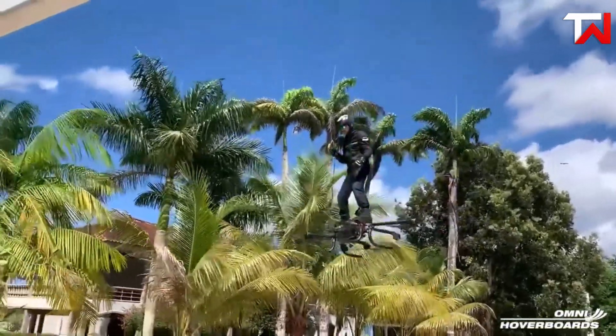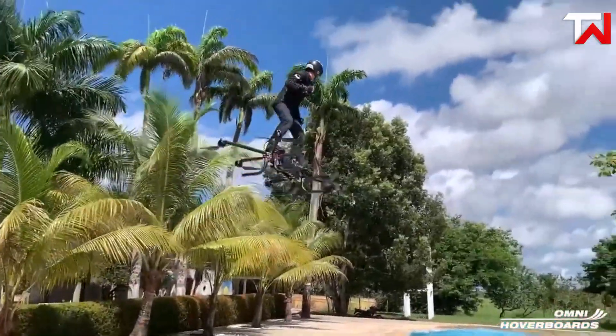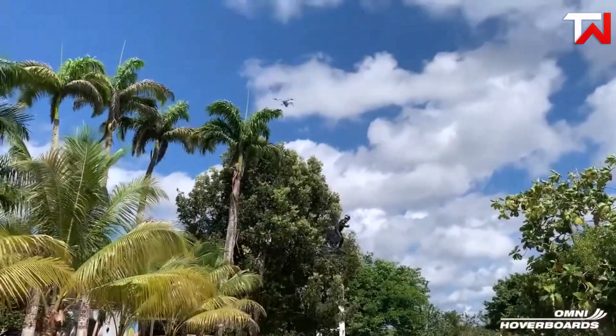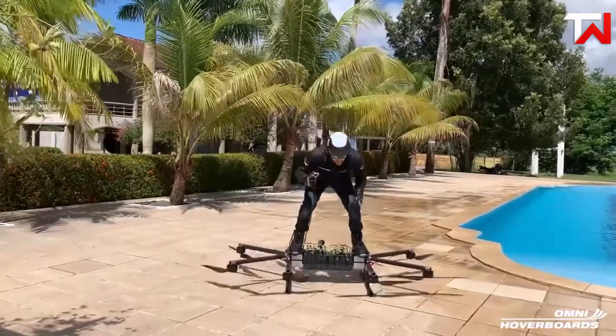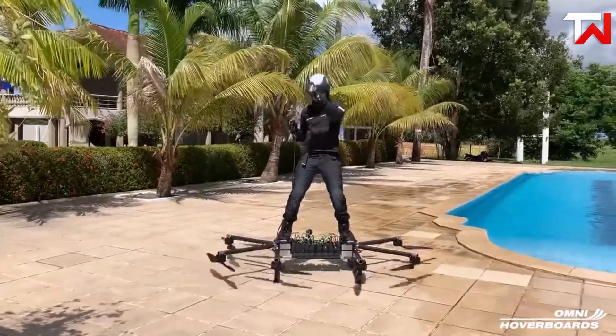If one motor or propeller fails, others can maintain stability for a safe landing. Although the exact dimensions remain unclear, it's estimated to be about 2.5 meters wide, making it a substantial craft. Overall, the Omni Hoverboard represents a bold step towards personal airborne transportation, but its short flight duration raises practical concerns.